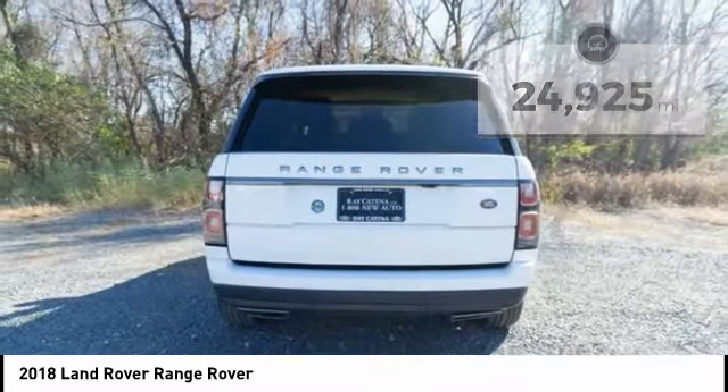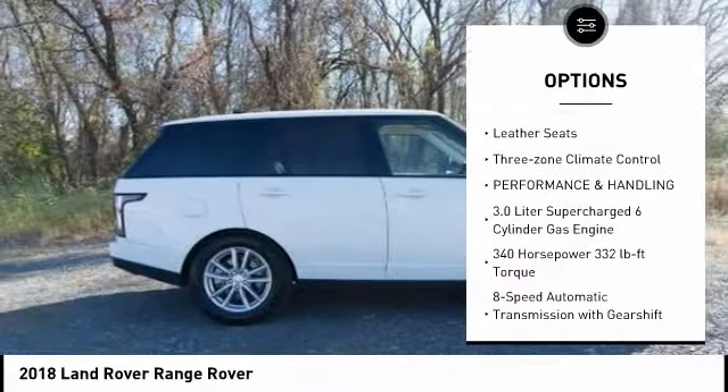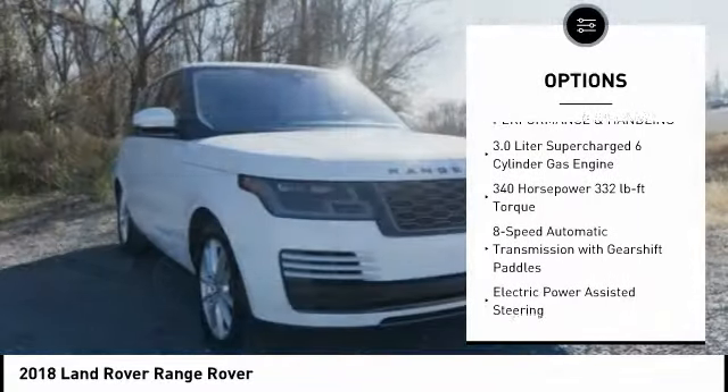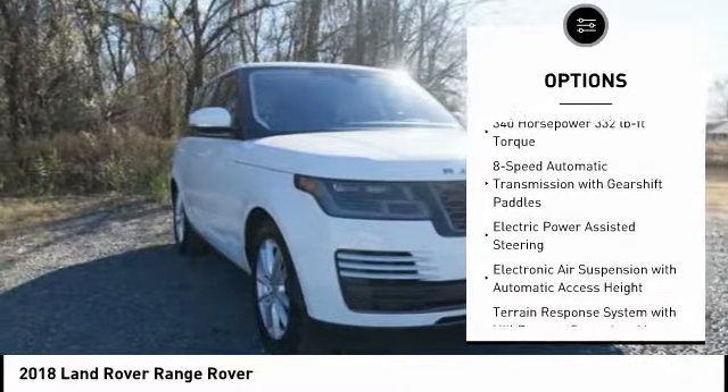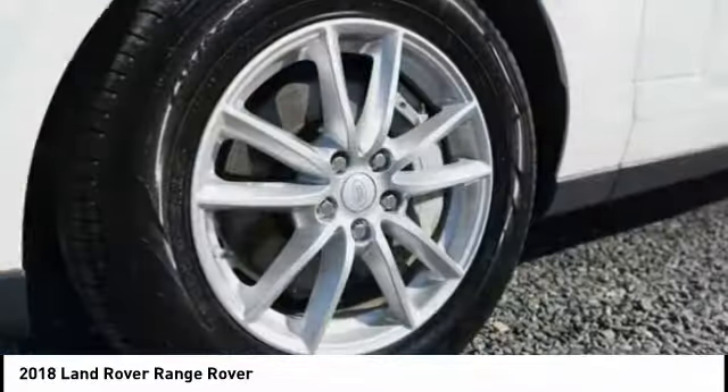Here are some of this vehicle's great options: all wheel drive, leather wrapped steering wheel, four wheel disc brakes, interior lighting kit, leather seats, and three zone climate control. Drive away with a great deal on this vehicle. Call or stop in today.